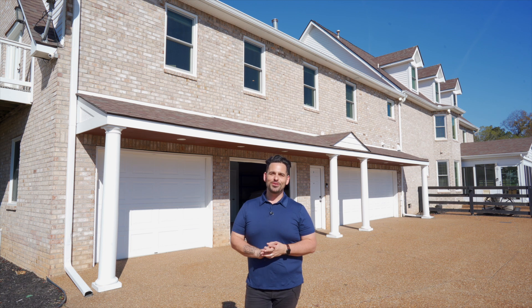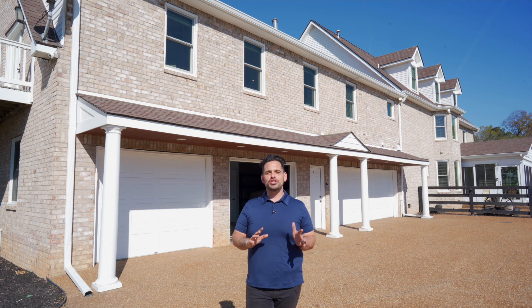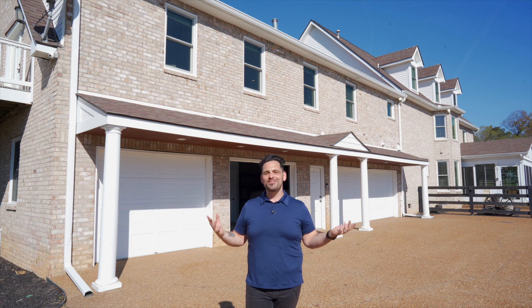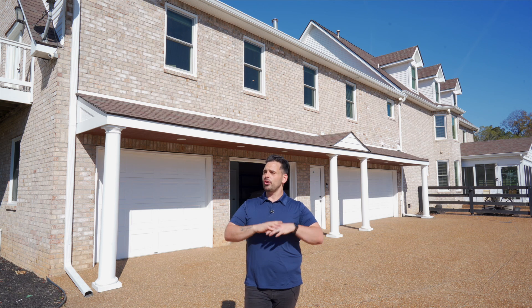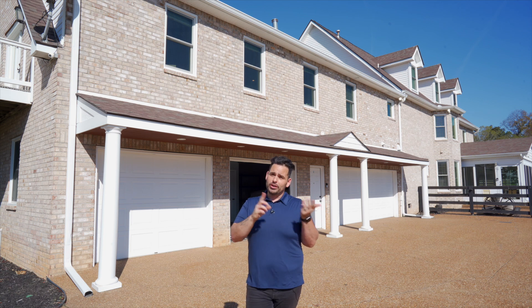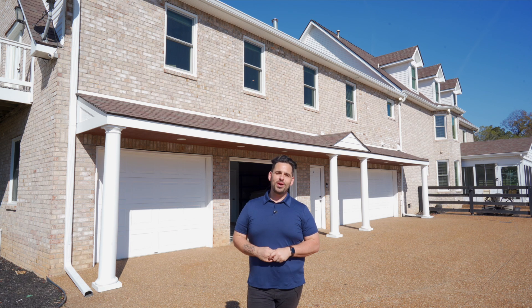That is pretty much it for this exquisite 17.5-acre equestrian estate. I am obsessed with this place — I have already messaged my in-laws, who have horses, that they need to buy this place so we can come visit and spend the holidays here. It's here in Hermitage, Tennessee, and I would love to show it to you. I'm on TikTok, Instagram, Twitter or X, YouTube, and Facebook. I'd love for you to follow me there as well. I'll see you next week with another video. Bye!